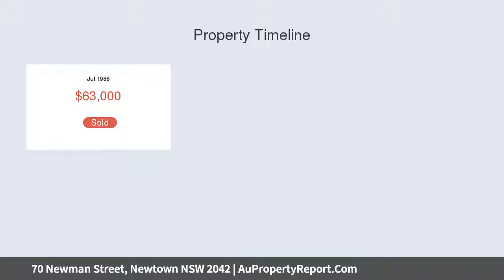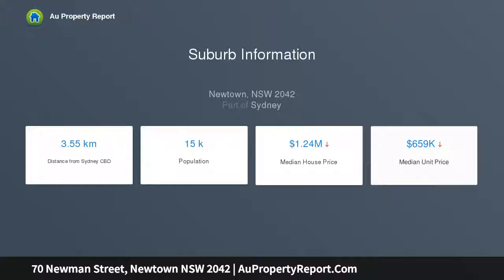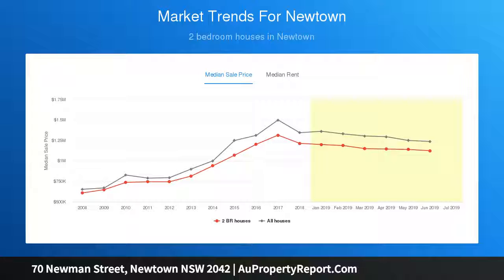The residence holds many attributes beyond the period facade, scrolling across a generous 120 sqm with dual street access. Some of its period features are still intact, including high decorative ceilings, picture rails, and fireplaces.